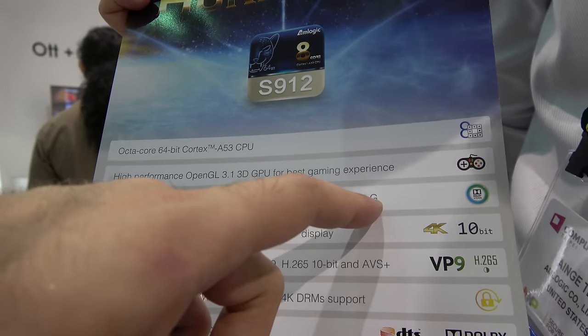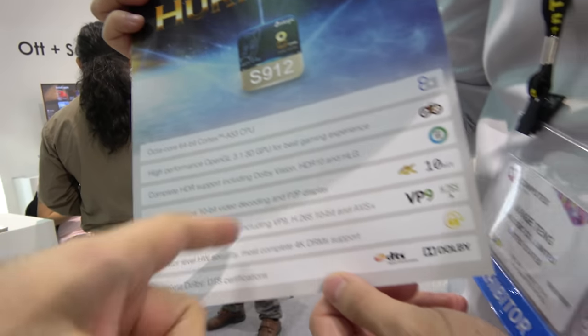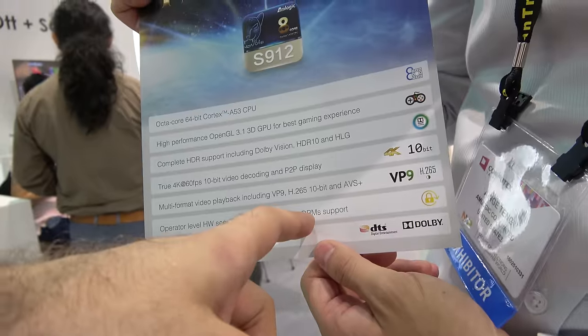HLG is a video format typically used by the BBC and NHK TV — it's not very popular worldwide but is required by those content providers. The chip also supports VP9, H.265, 4K, and DRM for advanced 4K video delivery.